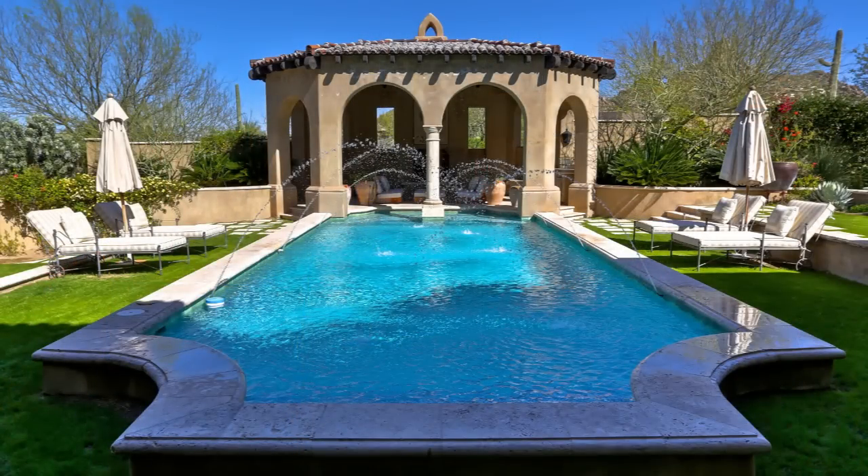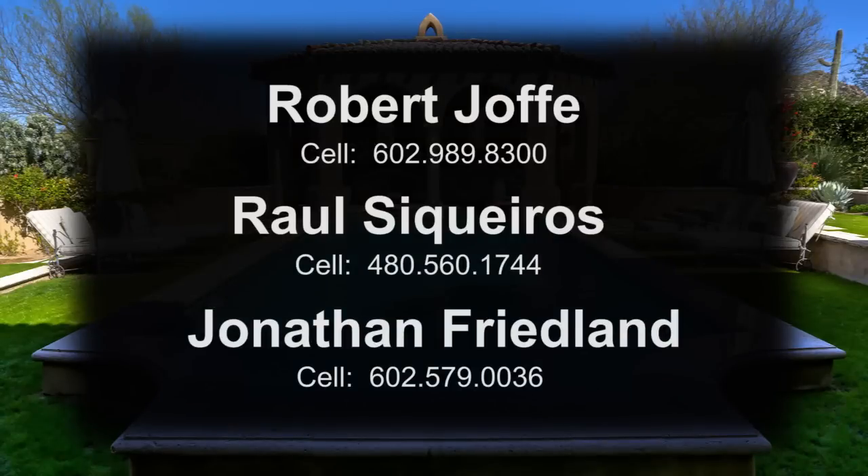For more information, please contact Robert Jaffe, Raul Siquieros, or Jonathan Friedland.